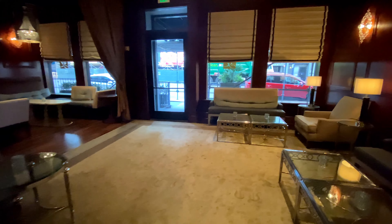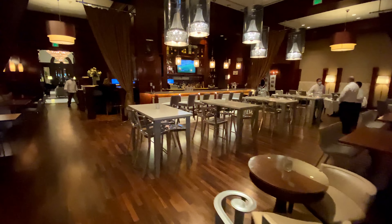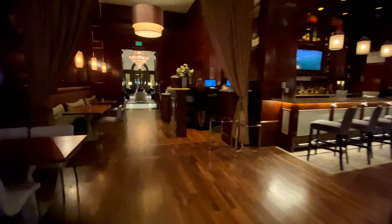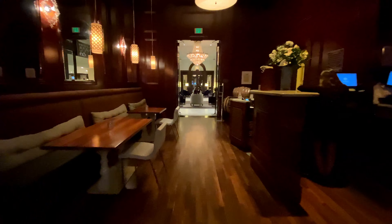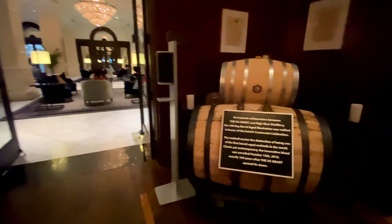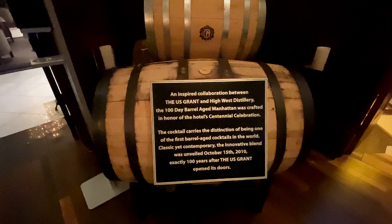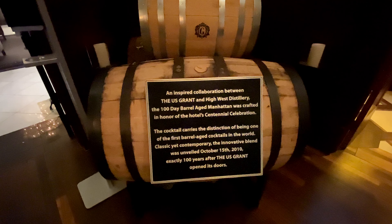This is a lounge area, which used to host karaoke. From this angle, you can see the bar. Luxury Collection is internationally acclaimed for its beverage program. This 100-day barrel-aged Manhattan was unveiled on October 15, 2010 for the hotel's 100th anniversary, and is one of the first barrel-aged cocktails in the world.